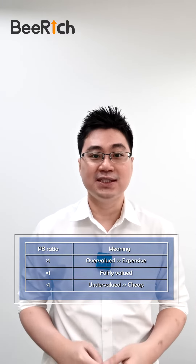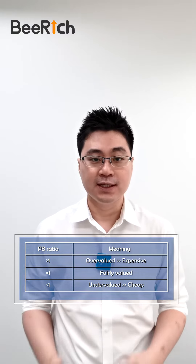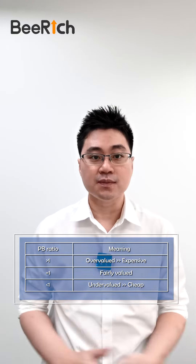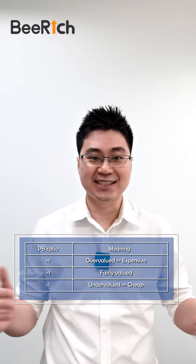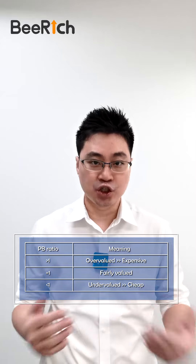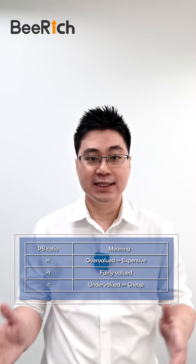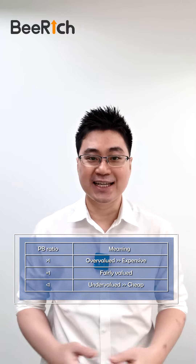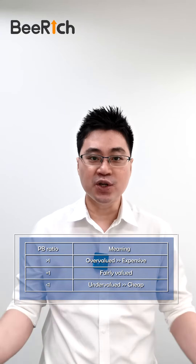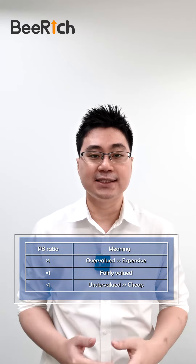If the company has a PV ratio of 1, it means the company's share price is exactly the same as book value — it is fairly valued. If PV ratio is less than 1, it means the stock is undervalued, in other words, cheap. You can buy the company's share at a cheaper price than what its book value indicates. If PV ratio is more than 1, the stock is overvalued and hence is expensive based on the current share price.